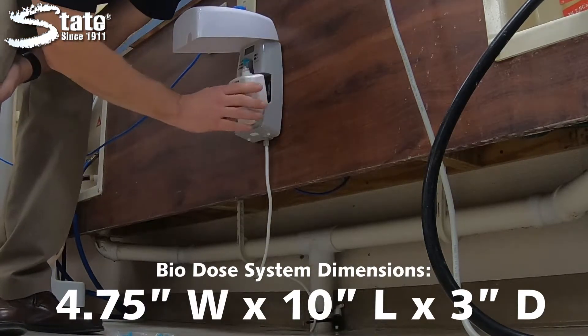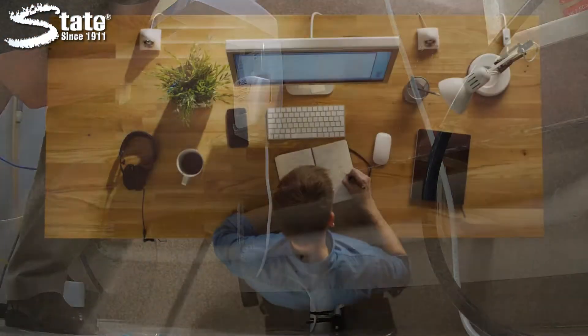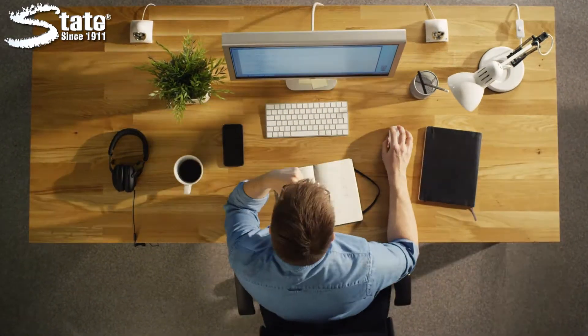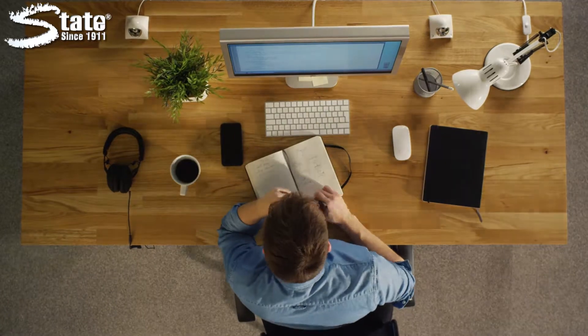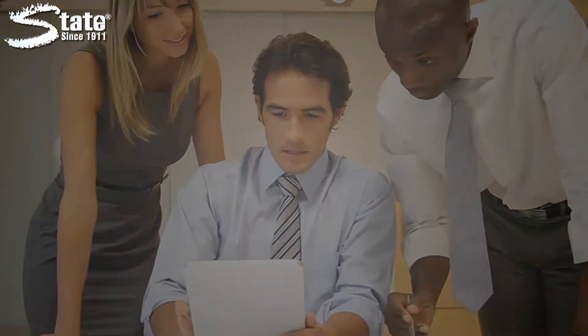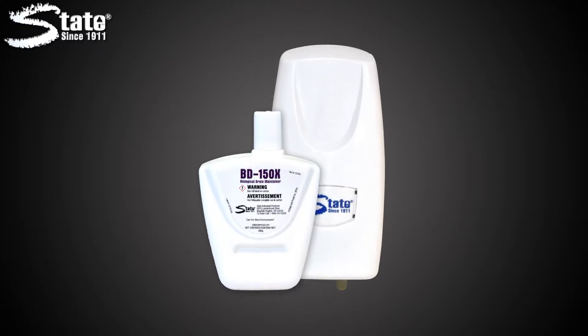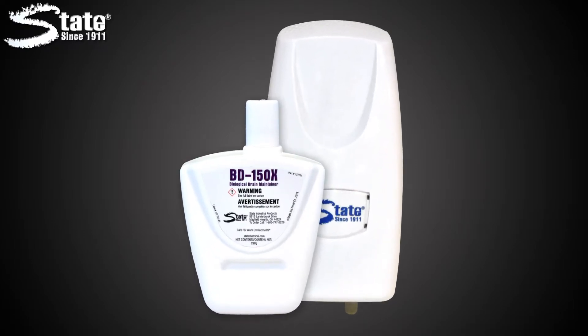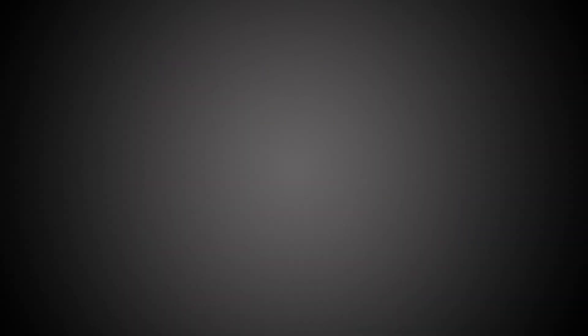When you use State's BD150X and Biodose System, you can rest assured that malodors and drain flies will be eliminated and more time will be spent working rather than tending to drain issues. BD150X and Biodose System — another great solution from State Industrial Products, caring for work environments since 1911.